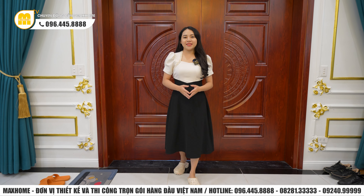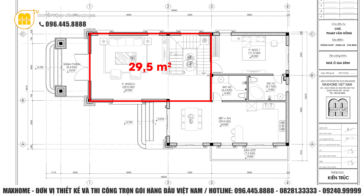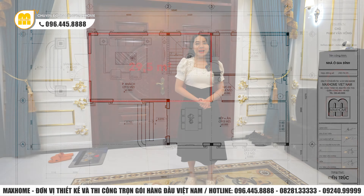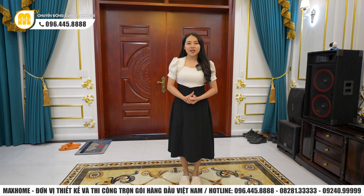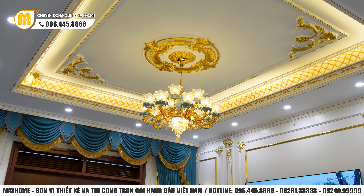Từ hệ thống cửa chính bước vào, không gian đầu tiên là khu vực phòng khách với diện tích lên tới 29,5m². Ấn tượng đầu tiên đập vào mắt đó chính là hệ thống đèn trùm rất lớn mang ánh sáng vàng cho toàn bộ không gian bên dưới, thể hiện nổi bật phong cách tân cổ điển và tạo sự đồng nhất từ ngoại thất vào đến nội thất công trình.